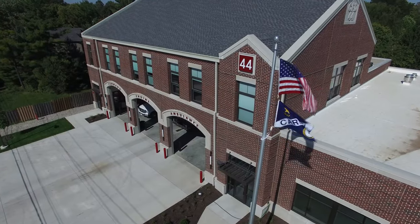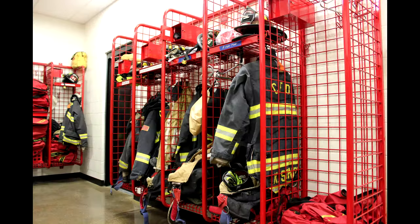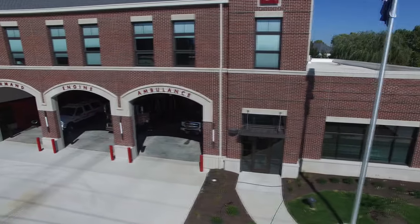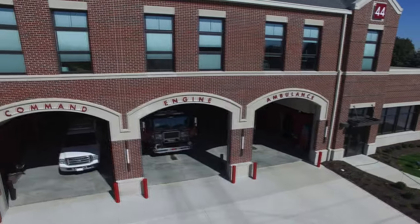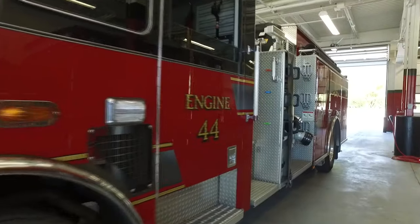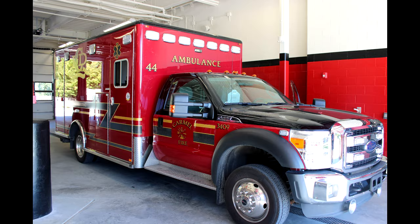At station 44 we house six firefighters every day — 24 hours a day, seven days a week, 365 days a year. The fire truck always has four firefighter EMTs on it and one of them is always a paramedic. On the ambulance we always have two firefighter EMTs and one of them is normally a paramedic as well.